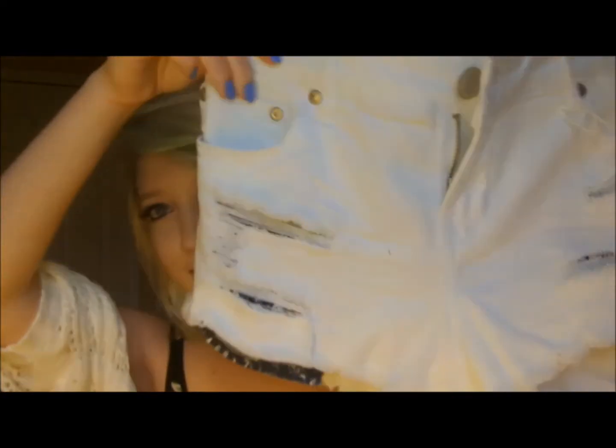The next thing that I got was just some shorts because I needed some new shorts really bad. They're just like regular white shorts — they're ripped with pop-colored pockets. Just the usual short shorts.